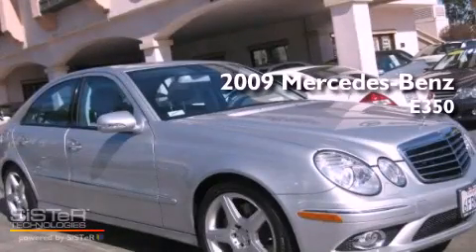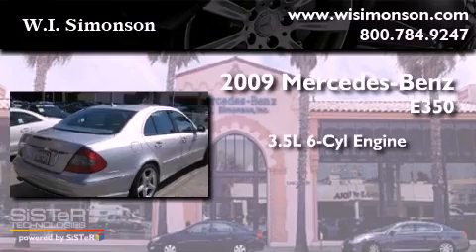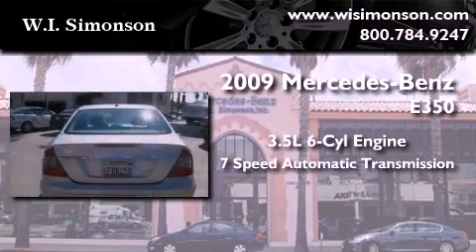This is a 2009 Mercedes-Benz E350. It has a 3.5 liter 6-cylinder engine and a 7-speed automatic transmission.